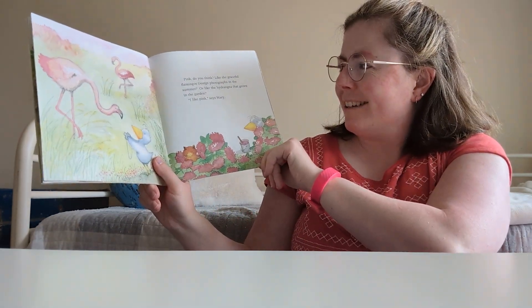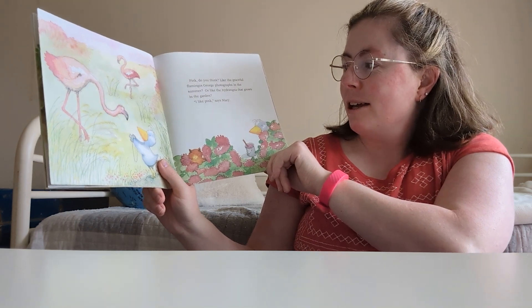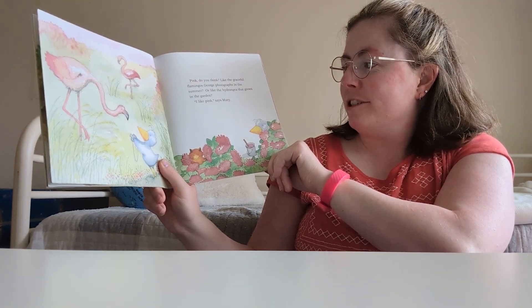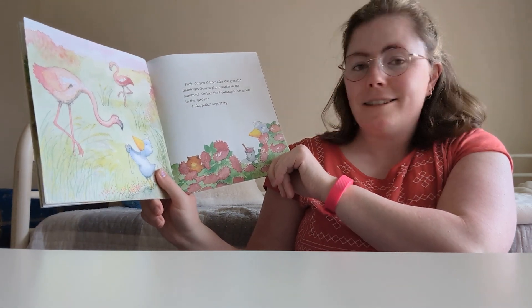Pink, do you think? Like the graceful flamingos George photographed in the summer, or like the hydrangea that grows in the garden. I like pink, says Mary.